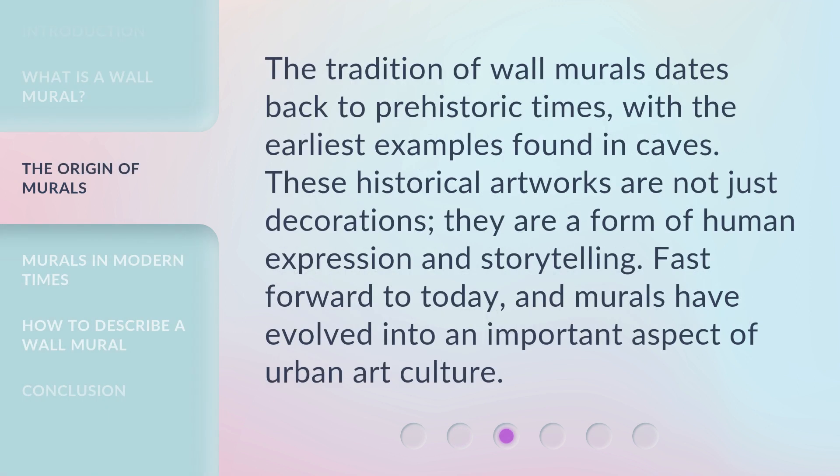The tradition of wall murals dates back to prehistoric times, with the earliest examples found in caves. These historical artworks are not just decorations — they are a form of human expression and storytelling. Fast forward to today, and murals have evolved into an important aspect of urban art culture.